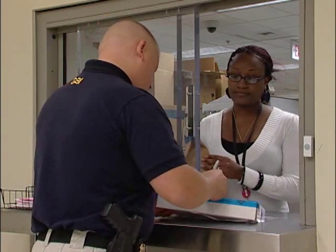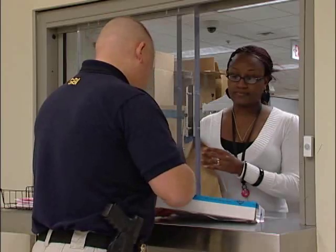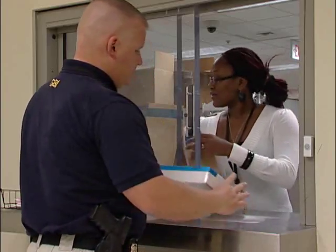How evidence is packaged can impact the outcome of testing, so it is imperative that the standards set by the lab are followed.